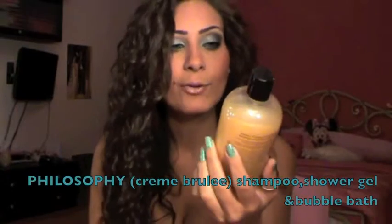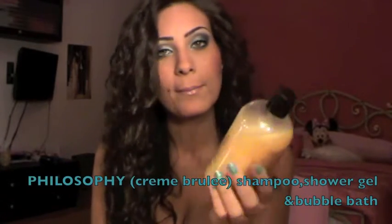This is from Philosophy and it's the Creme Brulee Shampoo, Shower Gel and Bubble Bath. I use this only as a shower gel. All I can say is that it smells exactly like Creme Brulee — if you love Creme Brulee, you're gonna love this product. It makes your skin very smooth and soft and your scent very nice. You smell like Creme Brulee, so this is so yummy — I feel like I want to eat it every time I use it.